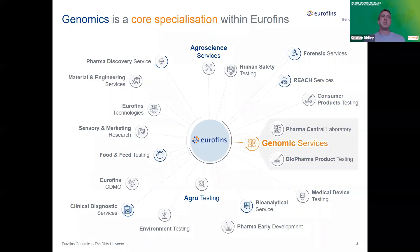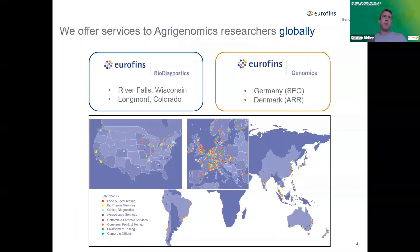Genomics is a core functionality — we provide genomics services not only to agriculture, but also to research and largely to the pharmaceutical industry. Within agri-genomics, we have essentially two primary locations. In the US, we have sites in Wisconsin and Colorado — the Eurofins Biodiagnostics labs. In Europe, we have Eurofins Genomics, with two primary locations: in Germany we have our sequencing facilities for Sanger as well as qPCR applications, and in Denmark we have a very large site for microarray testing. We generally service the European region but also cover sites in Asia and Australasia.